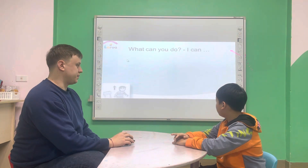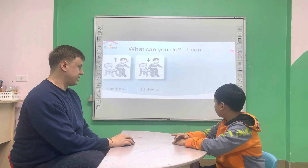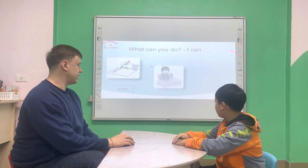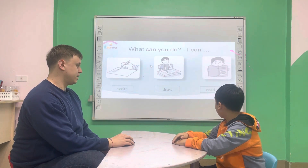Could you tell me in English what can you do? I can stand up. I can sit down. I can count numbers. I can color. What can you do? I can write. I can draw.